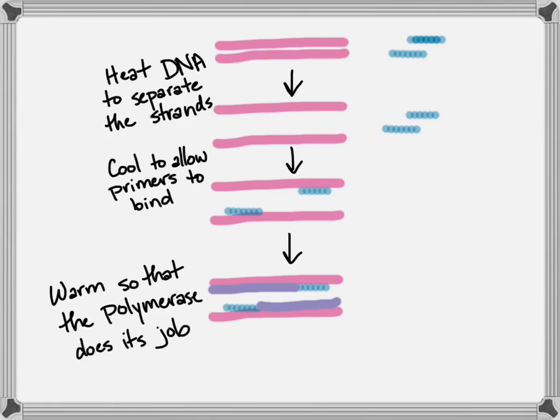Now you've got two copies. Repeat this again and you'll have four, then eight, then 16. After 10 rounds, you're going to have over 1,000 copies. And after 20 rounds, you'll have over a million copies of this DNA.